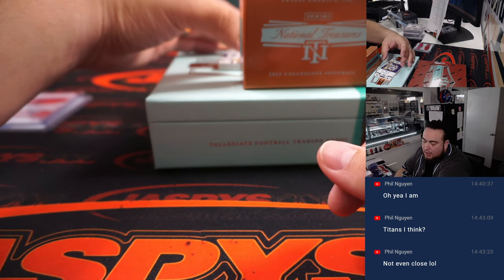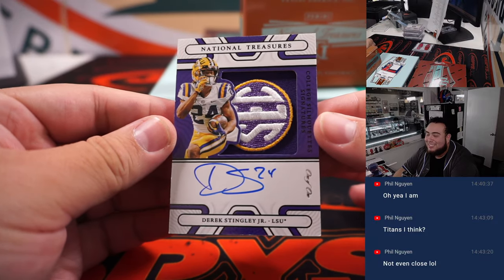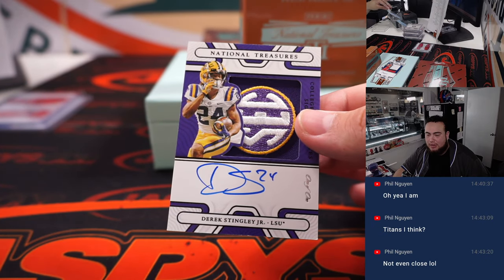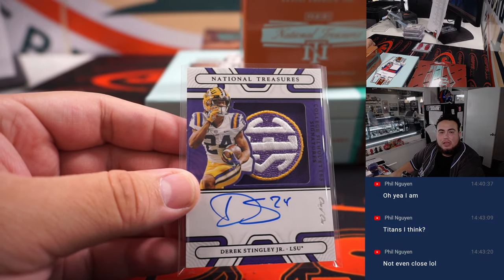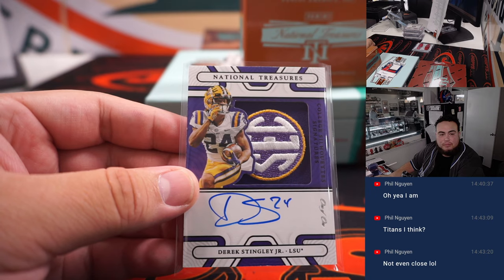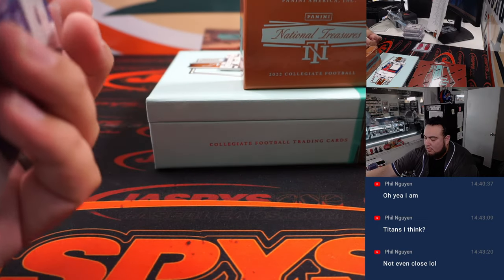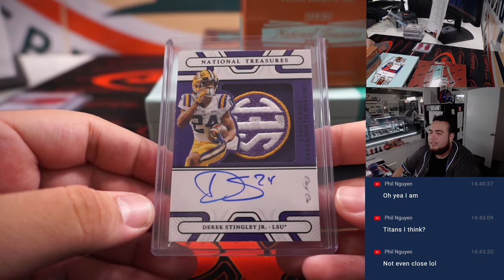Here we go — who is this? A one-of-one! That's a Derek Stingley Jr. SEC patch and autograph for the LSU Tigers. I believe he was the second overall pick, and that should be going to Houston. Yes — Houston, going to Aaron straight up. Now that is a nice hit right there.